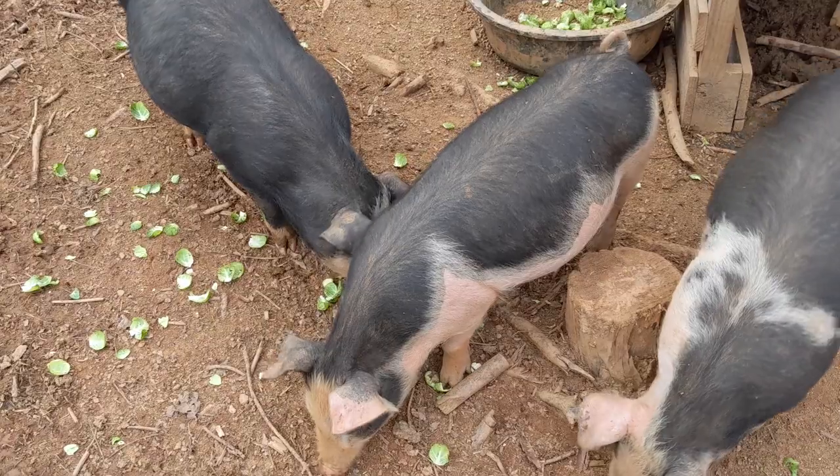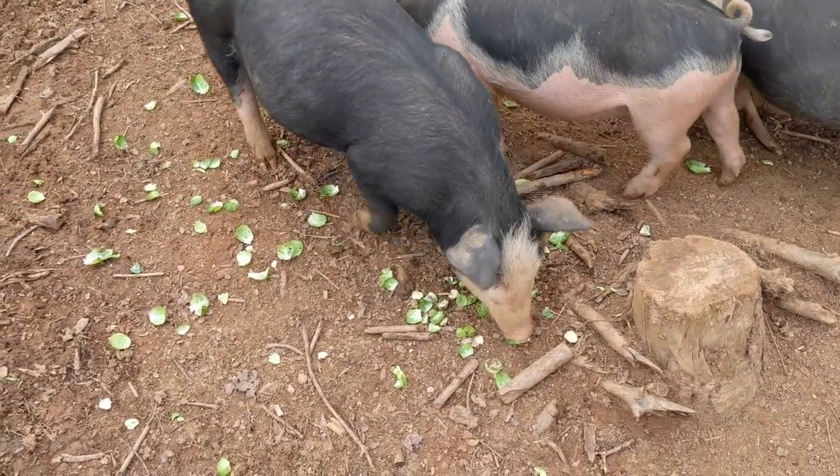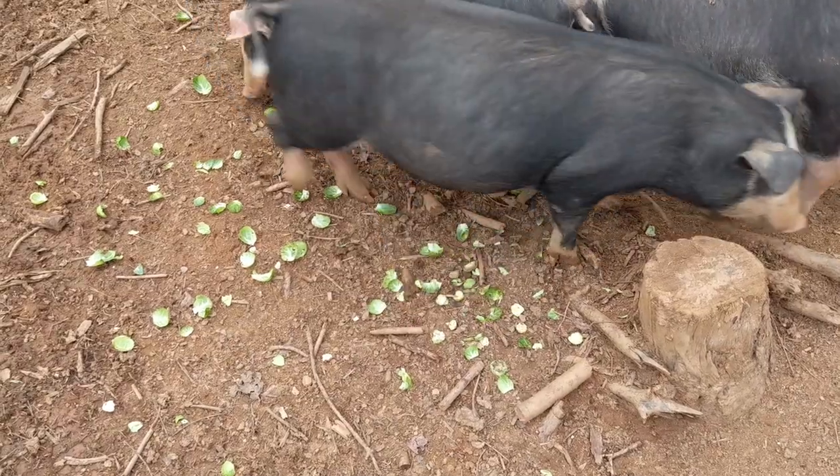When prepping one of the sides for Thanksgiving, we ended up with some Brussels sprout scraps and discovered that the pigs absolutely love them. This may be their new favorite.